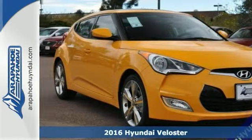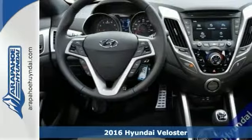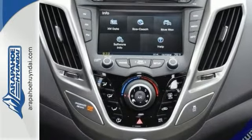If you've been looking to get your hands on the perfect vehicle, stop your search right here. This sporty, fun-to-drive 2016 Hyundai Veloster is the ultimate in performance and economy.